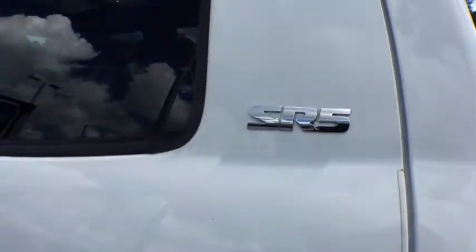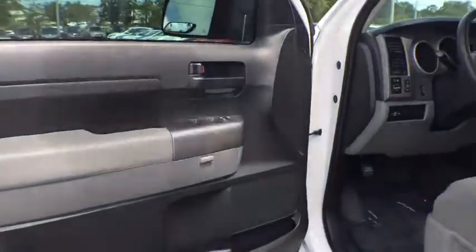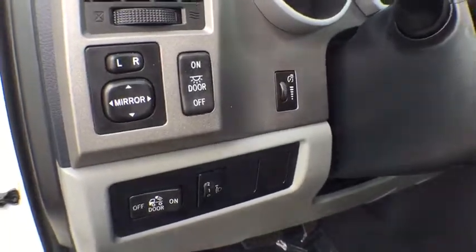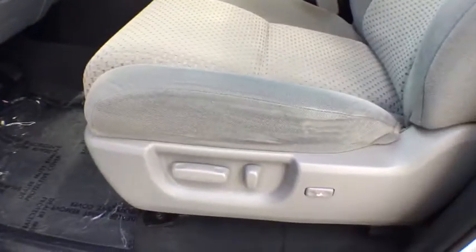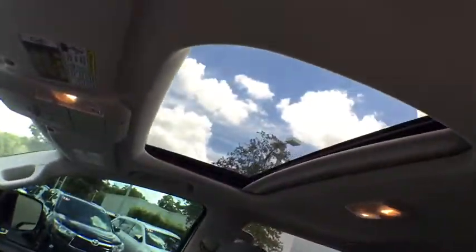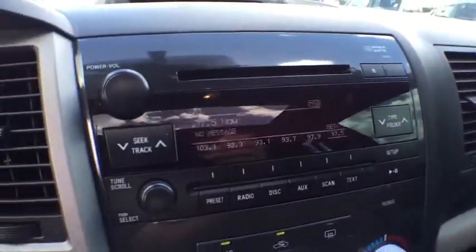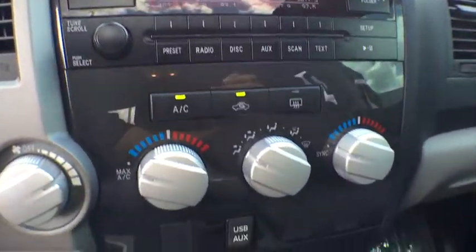Stability control, traction control, anti-lock braking system, keyless entry, power steering, adjustable steering wheel, cruise control, four-wheel disc brakes, rear defrost, AM-FM stereo radio, child safety locks, power door locks, CD player, MP3 player, power windows, passenger airbag, passenger airbag on-off switch, intermittent wipers, brake assist.